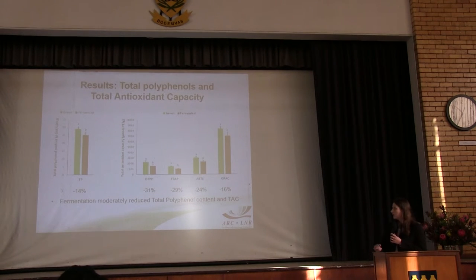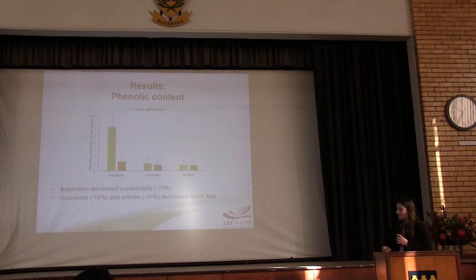With the results, the total polyphenol content and total anti-oxidant capacity was significantly affected. In the other assays, reductions were between 4% and 51%. We've heard a couple of times about aspalathin, which is the unique compound in rooibos, and also the major compound in the green rooibos extracts — that decreased substantially by 79% due to fermentation. The iso-orientin and orientin only decreased to about 16 and 11%.